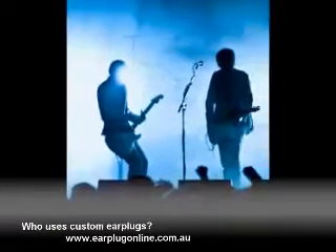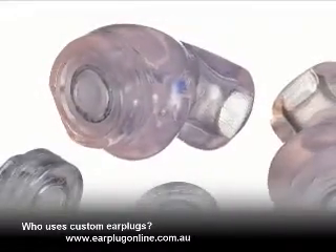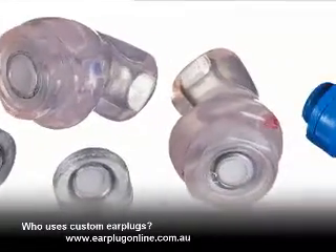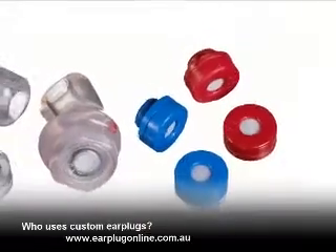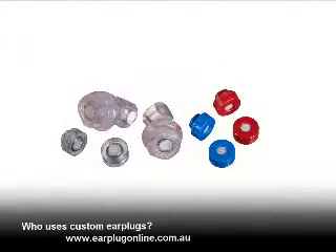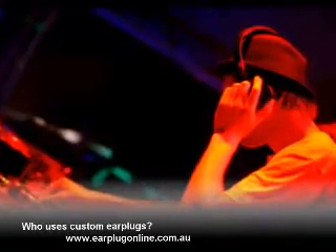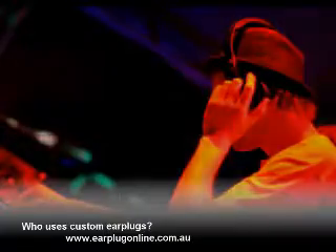High fidelity sound and comfort are important to professionals in the music industry. Musician custom earplugs are designed to fit your ear perfectly. They are available in a range of filters — 9dB, 15dB, and 25dB. The patent flat frequency response filters protect your hearing while maintaining the clarity of the music.